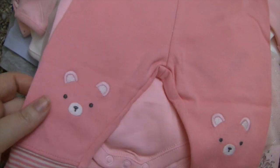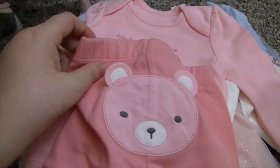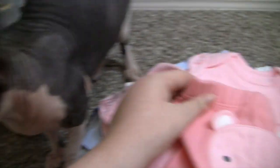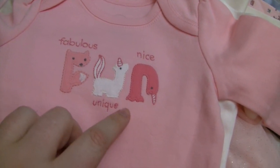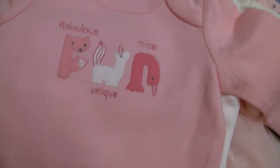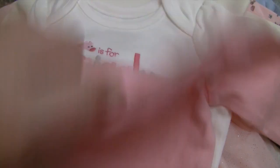We got these cute little pants with bears on the knees, a little striped cuff, and a little bear on the back — really cute. Then we got this little onesie and I love that it has a fox, a unicorn, and a narwhal. I think that is so cute. I love unique animals on baby clothes — it's so fabulous.